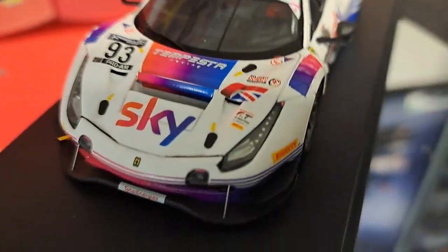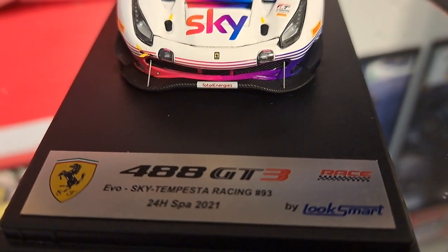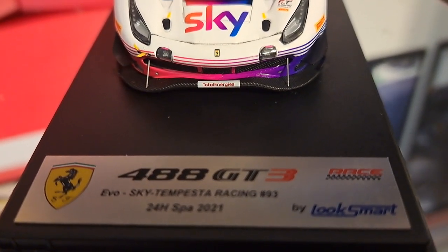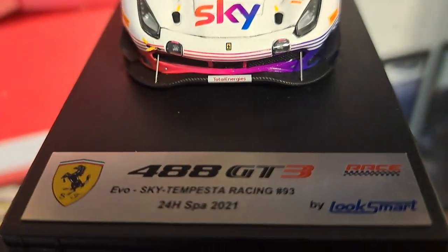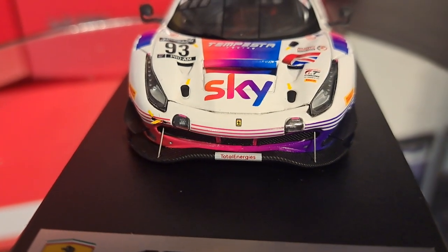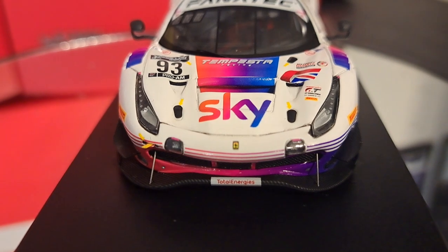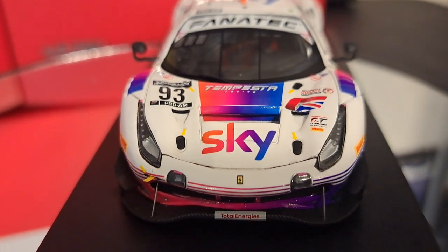If you take a look at the front of the car, one of the nice things about these Look Smart cars is I absolutely love the badges on the front. They identify the car, tell you what race it competed in, and of course this has a Ferrari logo and a Look Smart badge. Look Smart is about the only company today that you can find Ferraris from. If you want a Ferrari 488, Look Smart is about the only player in the game because they almost have exclusive rights to Ferrari at this time.